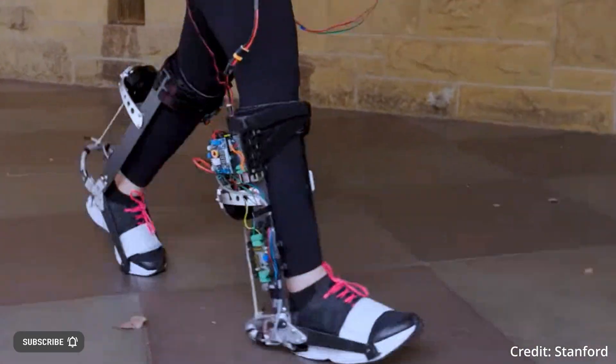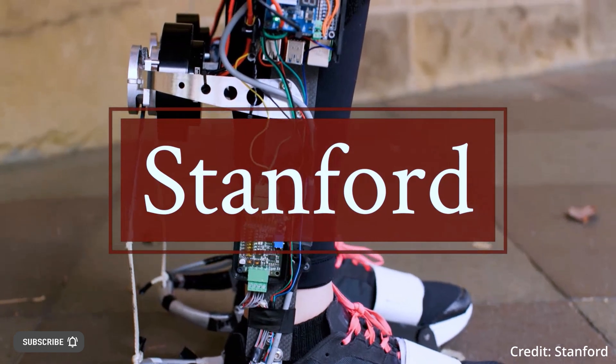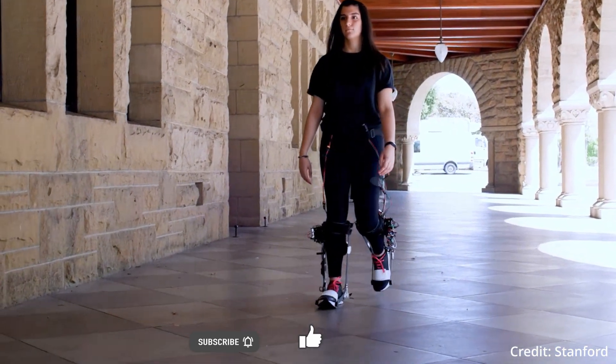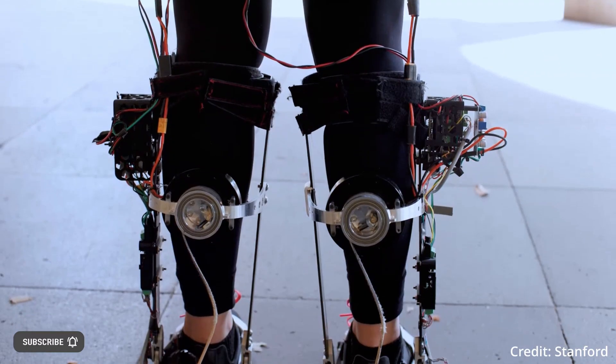Researchers from the Stanford Biomechatronics Laboratory have created machine learning-powered exoskeleton boots — robotics built in labs that allow wearers to move faster and easier while using less energy.